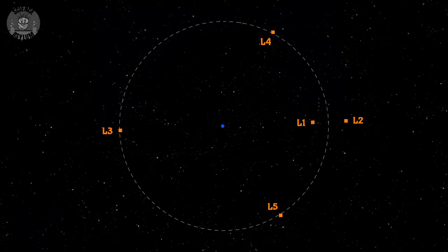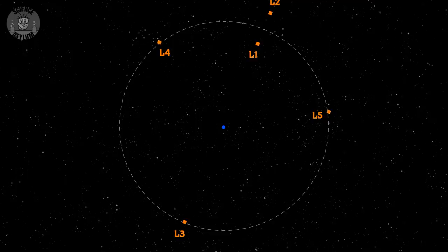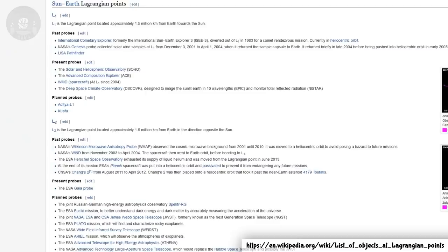Hey Crazies. Extreme gravity like you'd find around black holes gets a lot of press, but you don't have to take gravity to the extremes for it to do unexpected things. Sometimes even Newton's laws are enough. Lagrange points are one of those times. There are five special points around the orbit of a planet or moon. Those Lagrange points orbit with the planet or moon, so you can stick things in there like space probes and they'll stay. It's pretty cool actually.